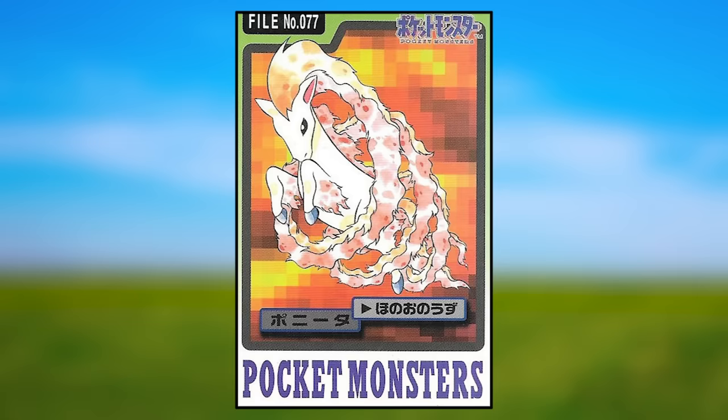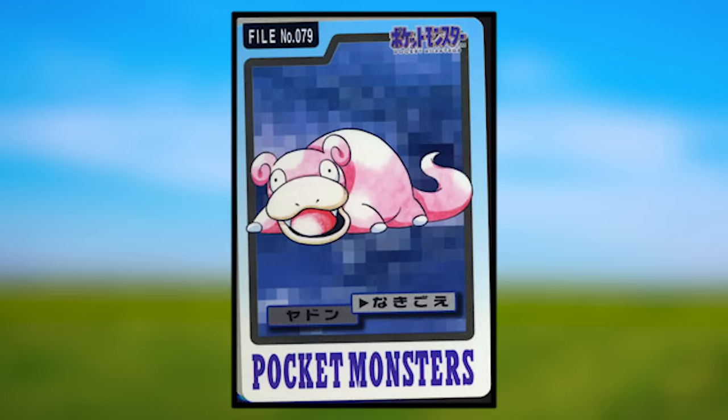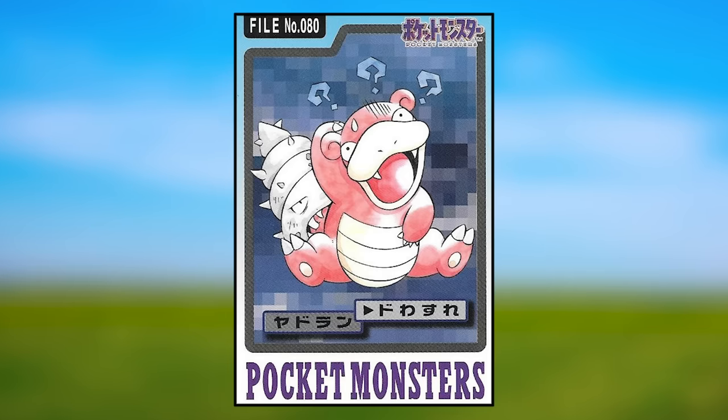Ponyta is using Fire Spin with the circling flames actually circling its own body — it doesn't make a whole lot of sense but it looks super cool. Rapidash is using Agility and looks normal, just running straight at you. Slowpoke is using Growl and also kind of looks like its jaw is made of putty. Slowbro is using Amnesia and looks mostly normal, just with a putty-like jaw similar to Slowpoke.